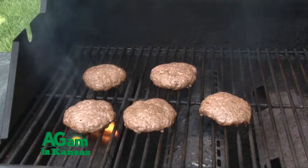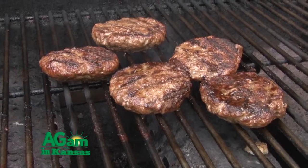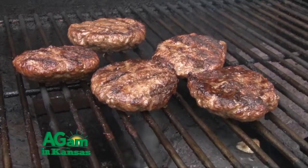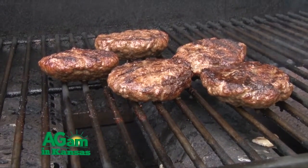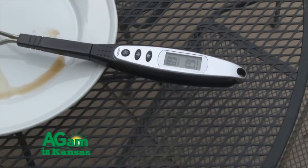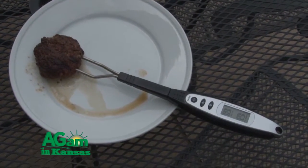Always use a thermometer to make sure the temperature is correct. Unfortunately, color is not a good indicator — in particular for ground meats — of whether it's done or not. Microorganisms don't care what color the meat is; they only care what temperature it's been cooked to. So make sure that temperature is getting up to 160 degrees for ground meats. If it's ground turkey, ground chicken, or any whole chicken or turkey products, you want to cook that to 165 degrees, because there are certain microorganisms more likely to be present in those meats that require a higher temperature.